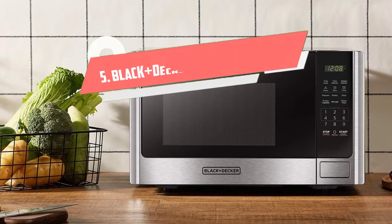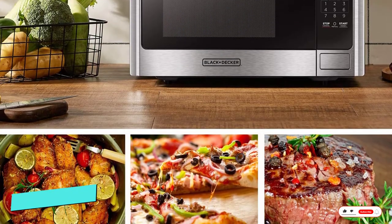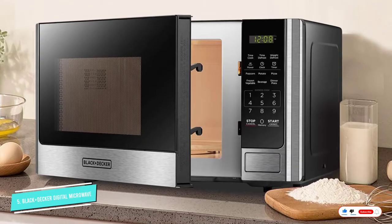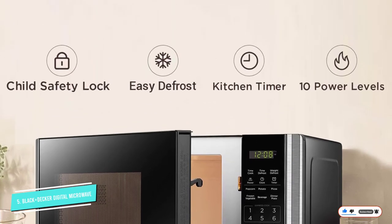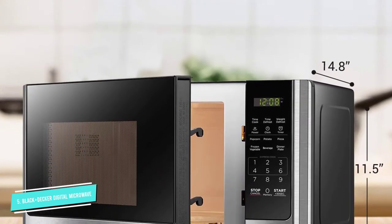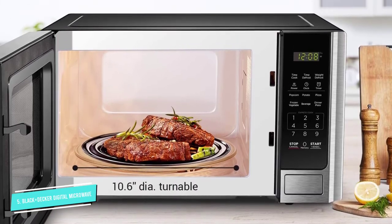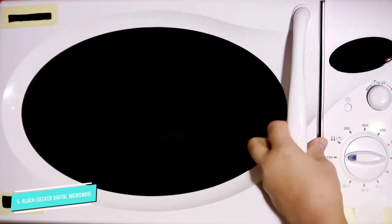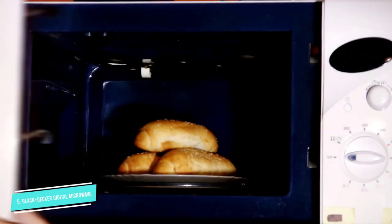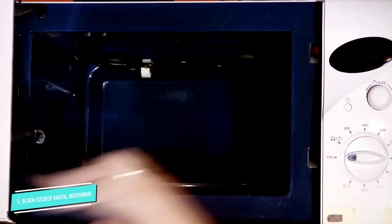Number 5: Black+Decker Digital Microwave Oven. If you have limited counter space or simply need a microwave for reheating or cooking small amounts of food, this compact Black+Decker Microwave is a great choice. The 10-inch turntable can fit up to a small dinner plate or low-profile mug, but nothing bigger. The interior dimensions are about 12 x 13 x 8 inches.